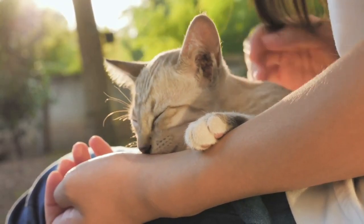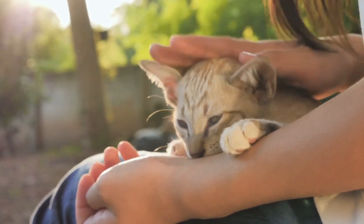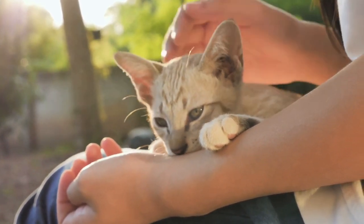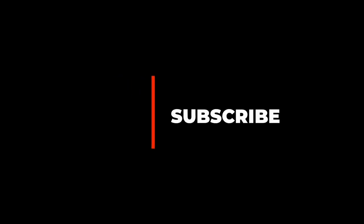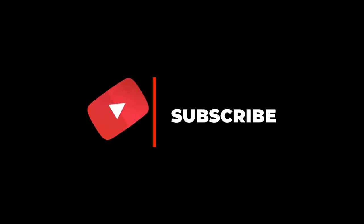In this video, we are going to break down 9 common sleeping positions a cat displays and what they mean. Before we continue with the video, make sure you are subscribed down below and ring the bell icon so you never miss any of our upcoming videos.